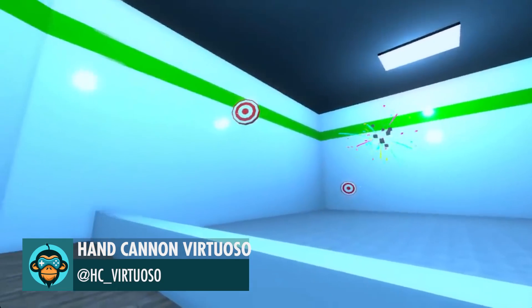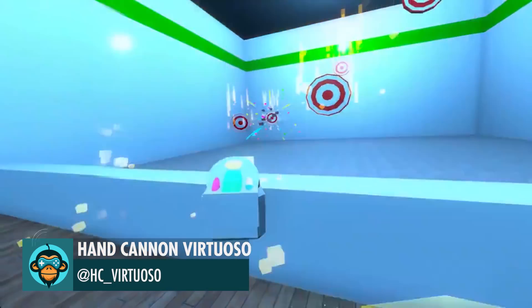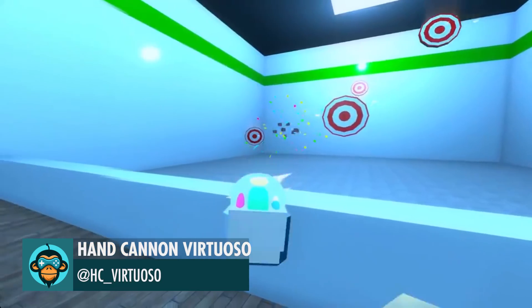Adding more satisfying sound effects and implementing the target range itself, by Hand Cannon Virtuoso.